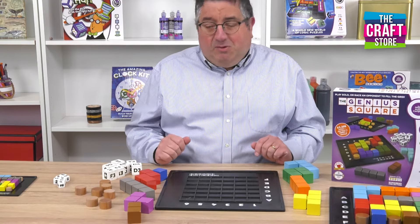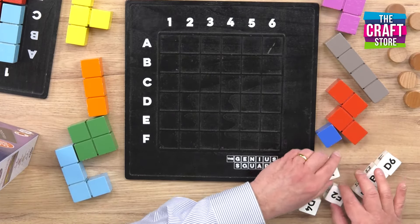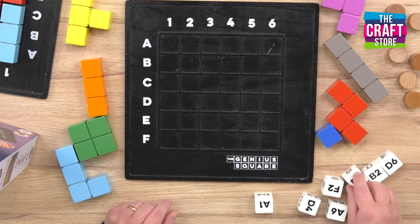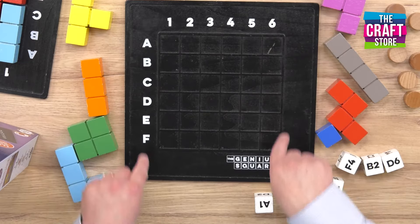So let's have a look and see what we've got. I've got seven dice here and they've got coordinates on them, and those coordinates correspond to the coordinates that we've got here — numbers and letters.